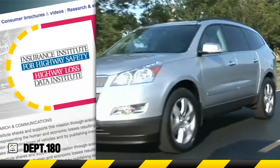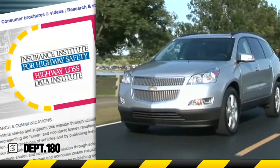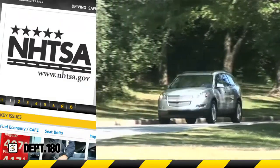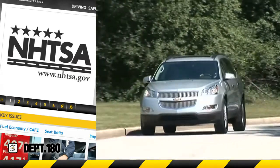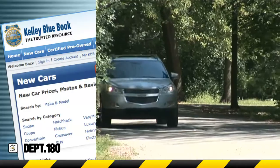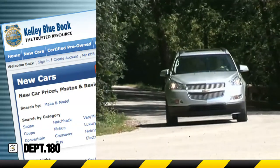The Insurance Institute for Highway Safety, or IIHS, named Traverse a top safety pick for 2011. The National Highway Traffic Safety Administration, or NHTSA, awarded the 2011 Traverse a 5-star overall safety score. And Traverse was named a 2011 top 10 family car by Kelley Blue Book's KBB.com.